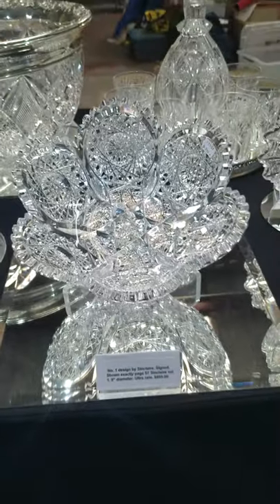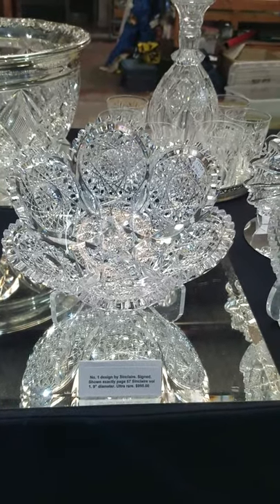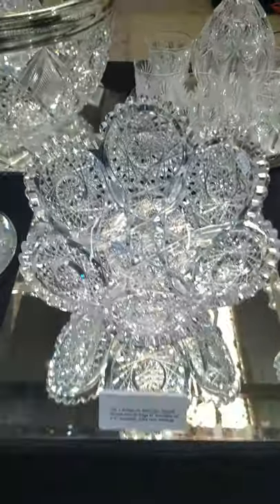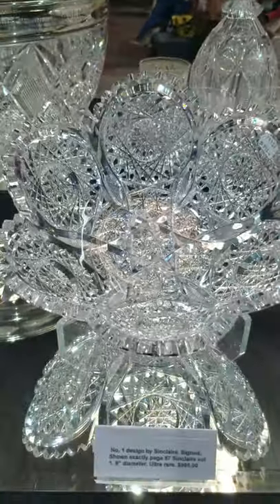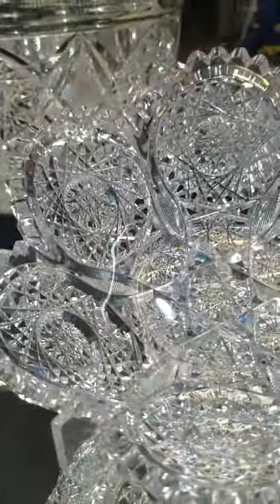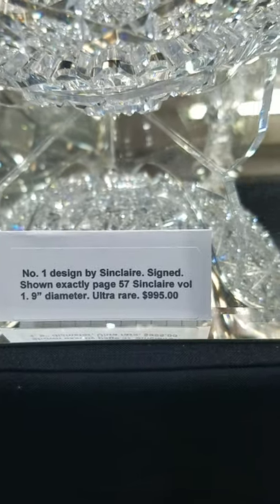Here's a rarity — it is the number one design by Sinclair, shown on page 57 of Sinclair Volume 1. I've never seen this pattern in real life before. It's 9 inches in diameter with a sort of blowout effect: the Hobstars are blown out and very deeply, deeply cut. It's a rare design — if you want something you won't find in another collection, this is it. It is $995.